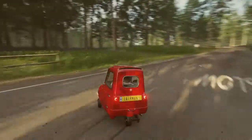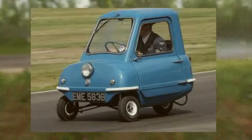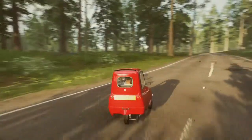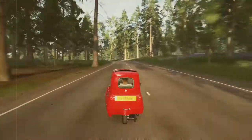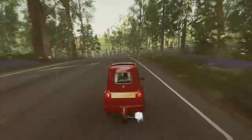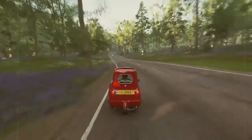The Peel 50 was and is still road legal in the UK, and being in the three-wheeler category, it is now also street legal in the US. Cars were exported to other countries, sometimes being classified as a moped.